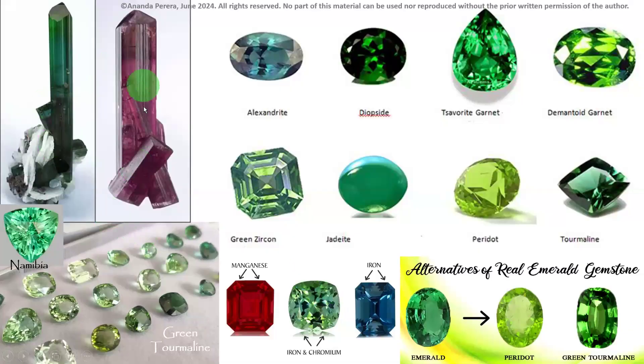Look at the rough crystal shapes from Namibia — see the green tourmaline. Green tourmaline can be confused with other green stones such as alexandrite (color-changing), diopside, tsavorite garnet, demantoid garnet (garnet family), zircon, jadeite, and peridot. These are all alternatives or look-alike stones to real emerald as well. Emerald can mix up with peridot and green tourmaline. Iron and chromium give the green color; manganese gives pink color; iron gives blue.